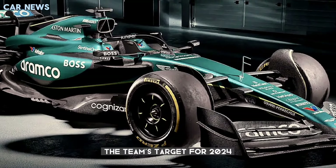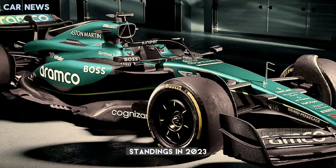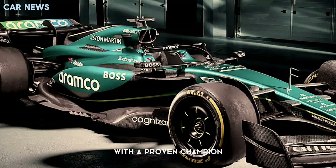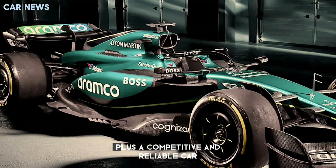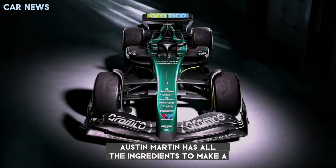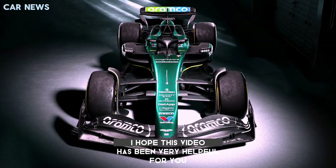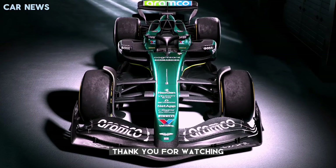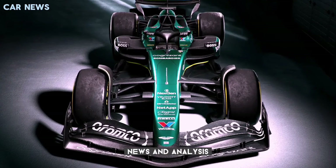The team's target for 2024 is to improve on their fifth place in the constructors' standings in 2023 and challenge the top teams for wins and podiums. With a proven champion like Alonso and a young talent like Stroll, plus a competitive and reliable car, Aston Martin has all the ingredients to make a strong impression in the 2024 season. Thank you for watching and don't forget to subscribe for more F1 news and analysis. See you next time.